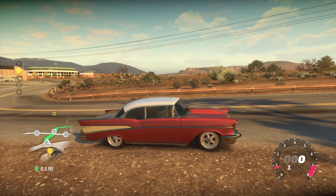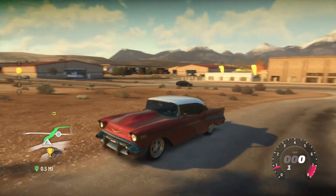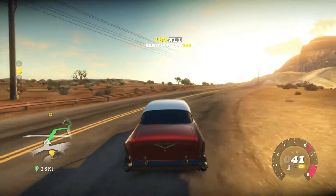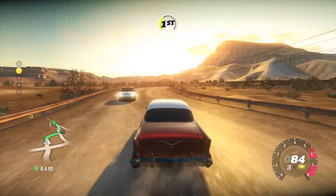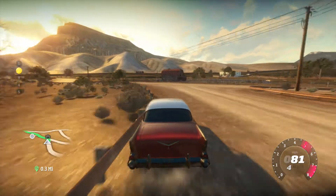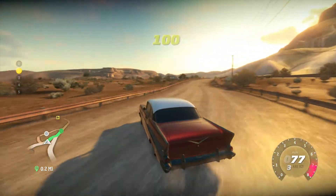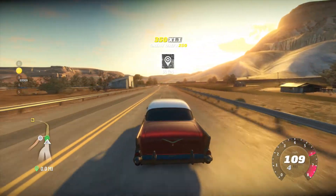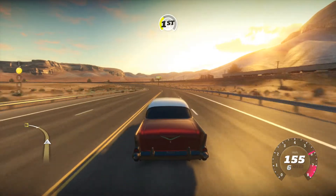I did change the rims, made them a little bit bigger. Changed the paint and the hood. Other than that, everything is pretty much original. I think it's got the corvette motor in it too. It's probably one of my favorite classic cars, whatever you want to call it.